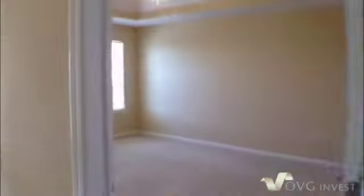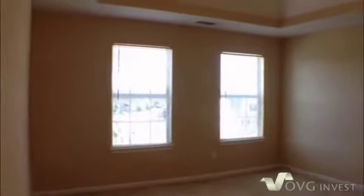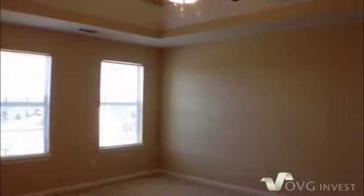Now we'll make our way back towards the stairs and go take a look at the master bedroom. As we get to the master bedroom, you'll see that it's a really large room with nice tray ceilings and a ceiling fan and light fixture.